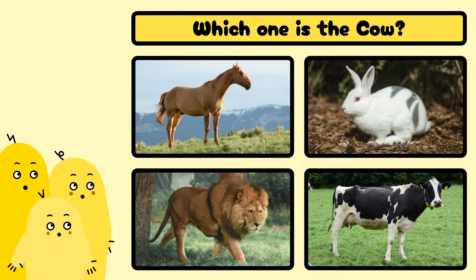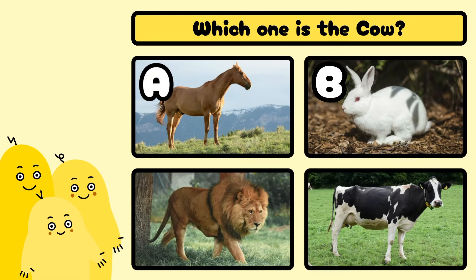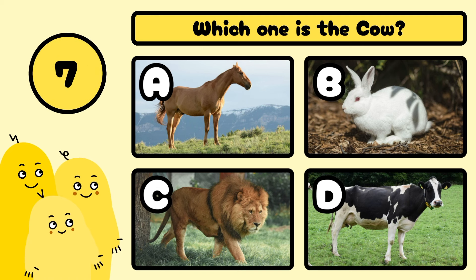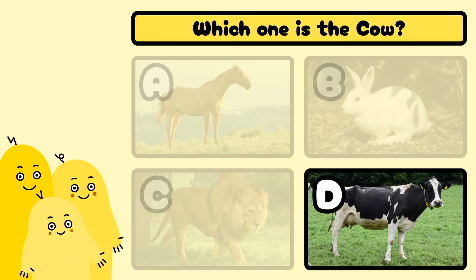Which one is the cow? A, B, C, or D? Well done! It's D!